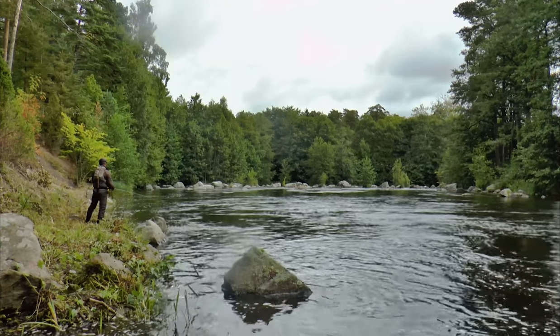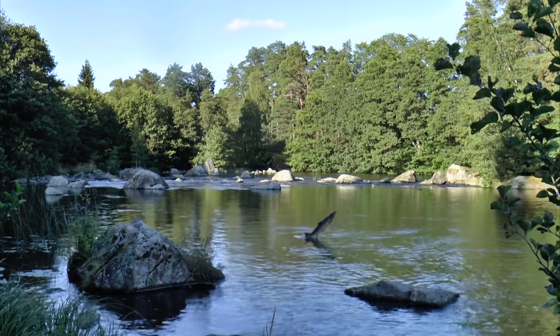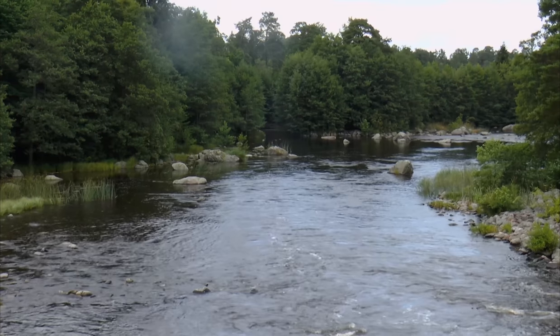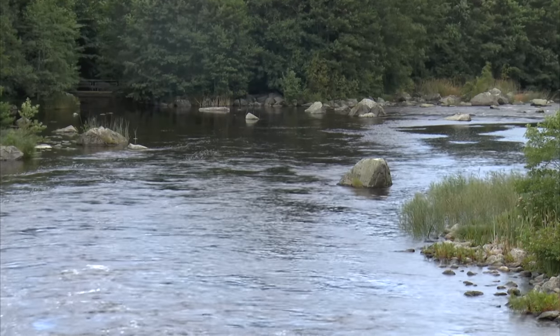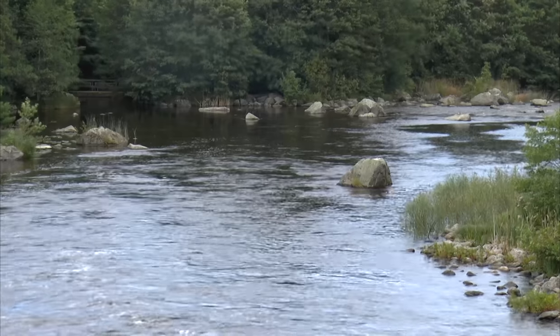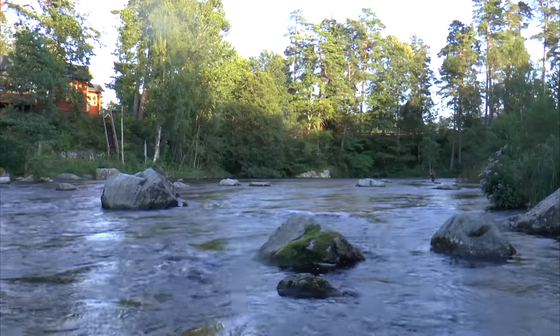I want to show you a small river here called Kungsådran. Kungsådran is a small part of the river Dalelven, and Dalelven is one of our Swedish biggest rivers. Dalelven was dammed already back in the early 1900s and here the fishing is based on hatchery.